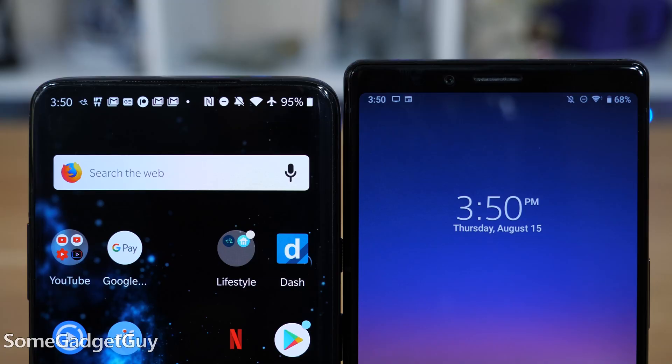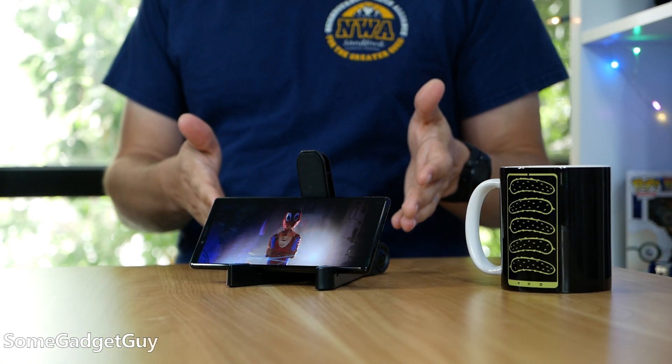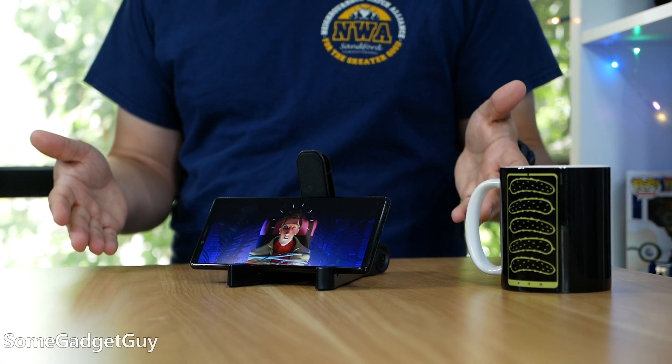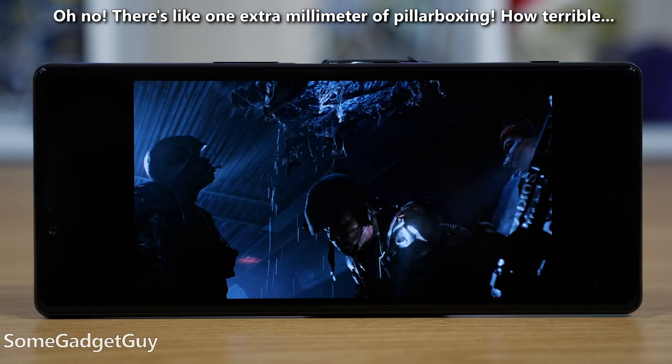It has almost exactly the same surface area as the smaller Note, with two and a half times more pixels in that surface area — but I'll save that for another video. Put it another way: the Xperia 1 is taller than a OnePlus 7 Pro by its forehead bezel, but the phone is only as wide as where the OnePlus screen starts to curve. If you're watching 16 by 9 content, any taller phone will pillarbox or be forced to crop the top and bottom of the video to go full screen.